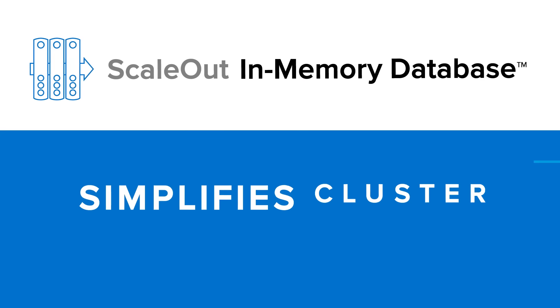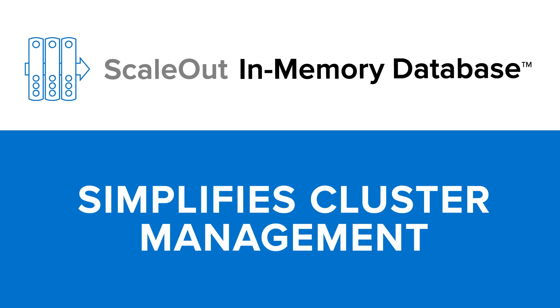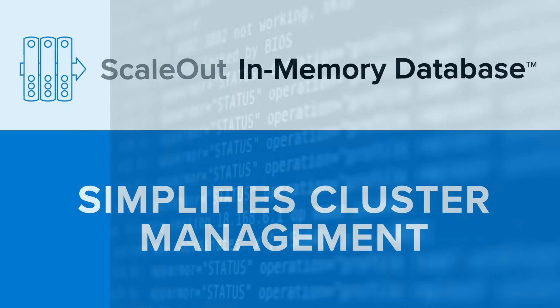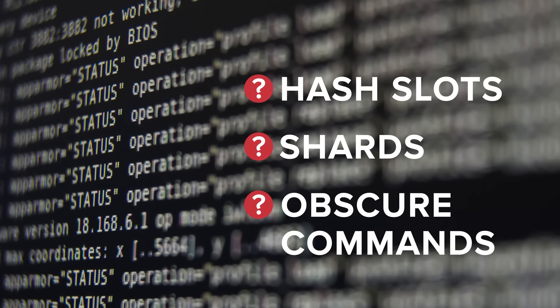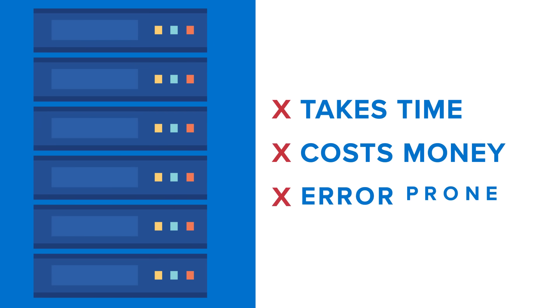Let's take a look at how ScaleOut simplifies cluster management. To build an open-source Redis cluster, you need to learn arcane concepts like hash slots and shards and run a series of obscure commands on at least six servers. That takes time, costs money, and is error-prone.